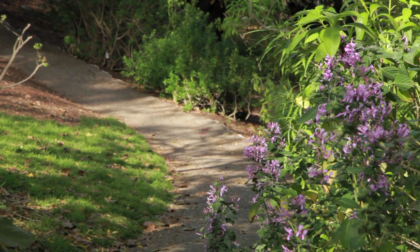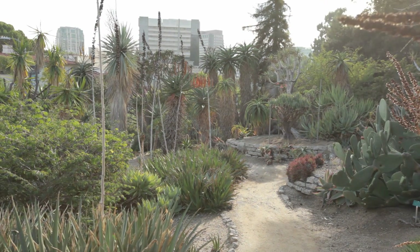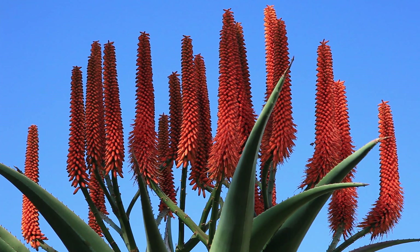We've got ferns, we've got palms, we've got desert plants. And people appreciate that when they come, appreciate that diversity. So many different plant species here.